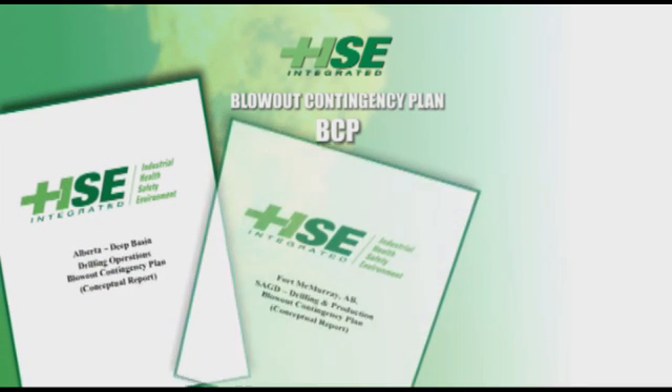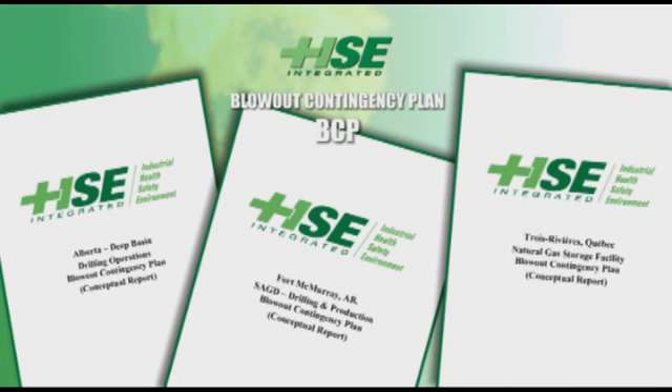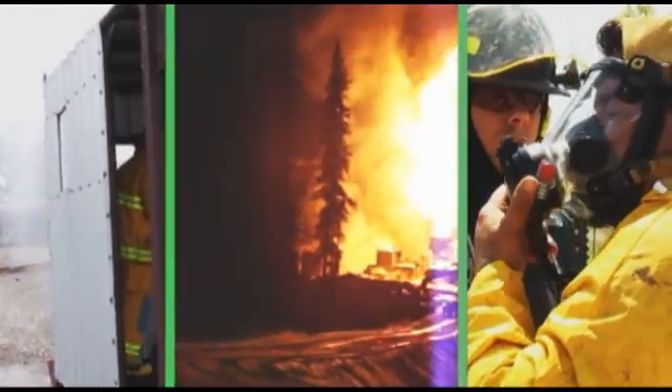HSE has drafted BCPs for, among others, the McKenzie Delta production drilling operations, steam-assisted gravity drainage operations, natural gas storage facilities, and critical soured drilling operations. We have the experience and the expertise to provide planning for surface intervention as well as relief well drilling.